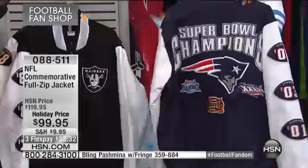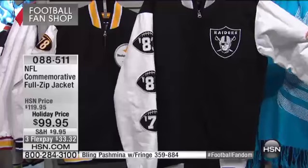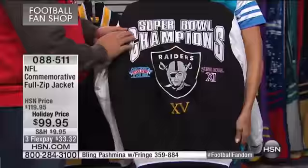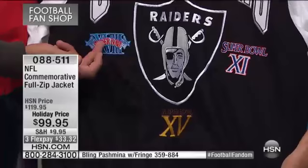Then you have the Patriots, who've won their Super Bowls in the last 10 years — now you're talking about the next generation of fans. It really does hit the different levels of different fan bases. The Raiders won in '76, '80, and '83. The back of the jacket features 'Super Bowl Champs' stitched and embroidered in appliqué, with the big stitched emblem and the individual Super Bowl logos for each year.